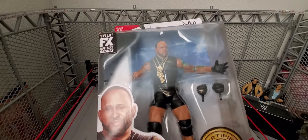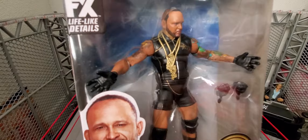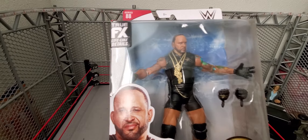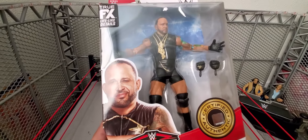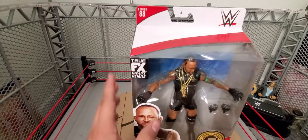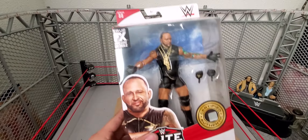Now we just need a Shelton and a Cedric in the gold and black gear to complete the Hurt Business. I know we have the black and gold Bobby Lashley that also released, so I'll definitely be picking that one up as well. Let me know what you guys think about this unboxing.